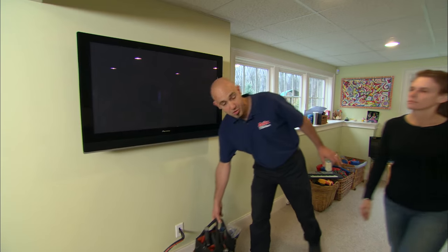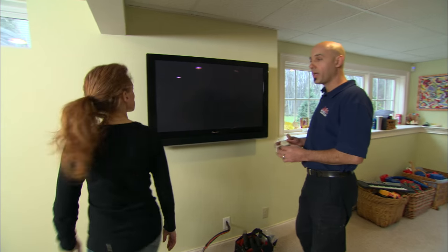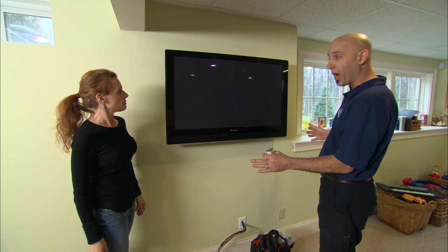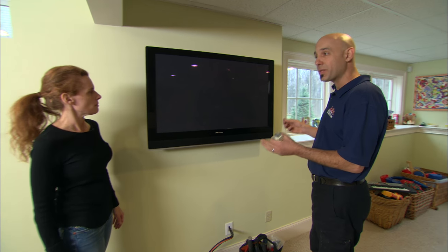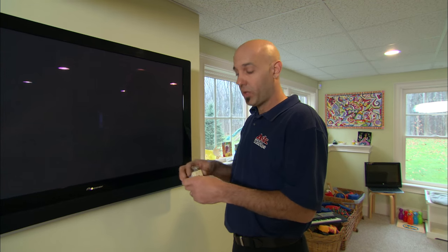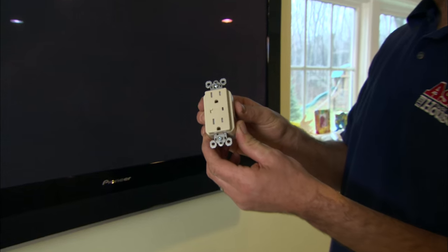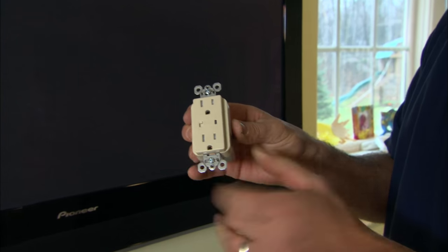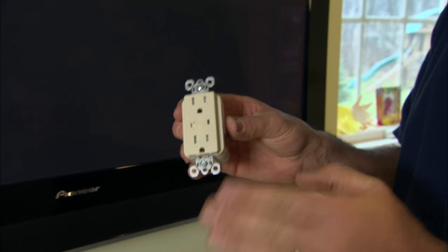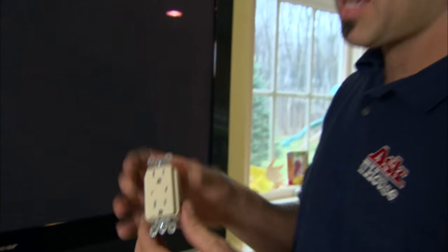In some instances a surge protection strip is not going to work. Your television is mounted cleanly on the wall with no wires, but it still needs surge protection. The outlet behind the television we can replace with this surge protection outlet. This outlet, just like the other ones, has an LED on it — when the protection is active, it's on. It also has an alarm that will make a noise when the protection is no longer good, so even if you don't see the outlet, you can still hear it.